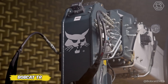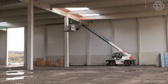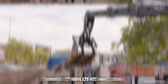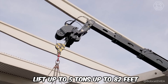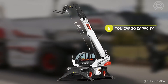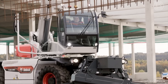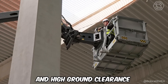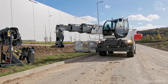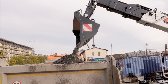Looking for the perfect telehandler? With the Bobcat lineup you'll find what you need for any job. Start with the TR50.210 model for light-duty applications, which features convenient swivel stabilizers and can lift up to 5 tons up to 85 feet. If you require more power, the TR60.260 with a 6-ton capacity is the best choice. These forklifts feature improved stabilizers and high ground clearance, and each machine offers a high level of cab comfort, state-of-the-art load control features, and automatic leveling.